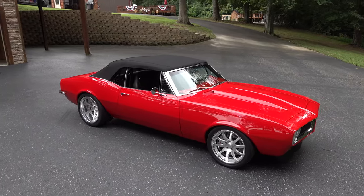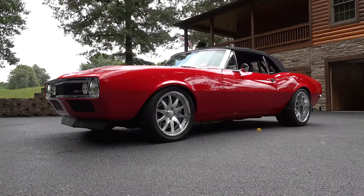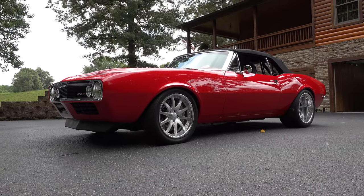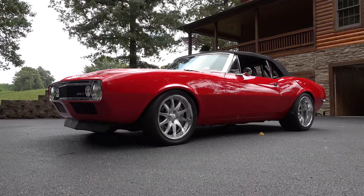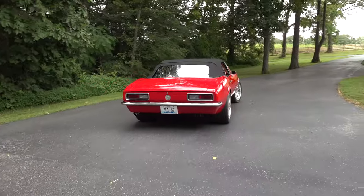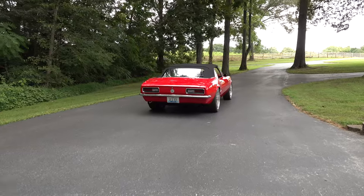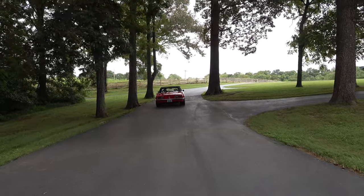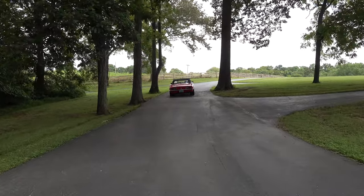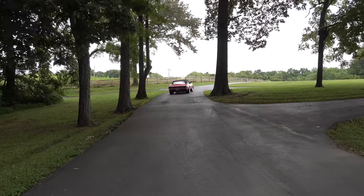That's it from the Scotty D TV 'You Can't Cancel Cool' road tour 2020 — a 1967 Camaro convertible. Hope y'all enjoyed it. Make sure you subscribe to the channel and visit ScottyDTV.com for an easy way to search the hundreds of videos posted — either click the link in the description or the one at the end of this video.